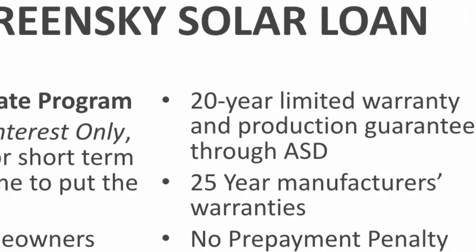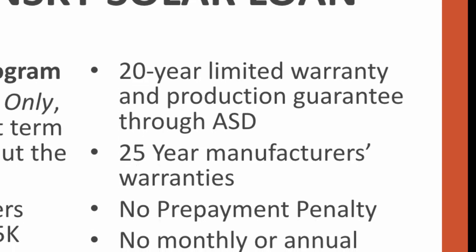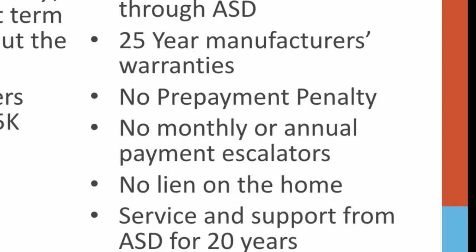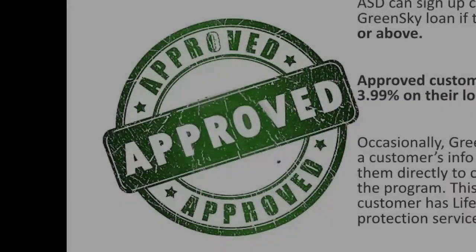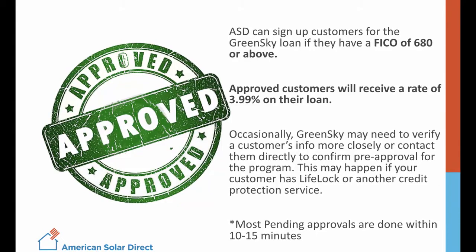Even though the loan is only 12 years, ASD still provides the customer with a 20-year production guarantee and 25-year manufacturer's warranties. There is no prepayment penalty, no escalator, and no lien on the home. To be approved for the GreenSky loan, a customer must have a credit score of 680 or above. Approved customers will receive a fixed rate of 3.99%. For anyone who may come back with a pending approval, simply call the customer hotline.